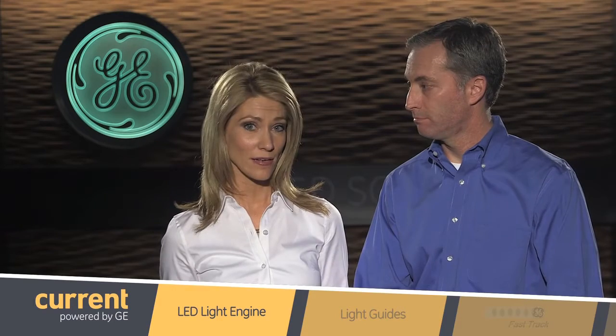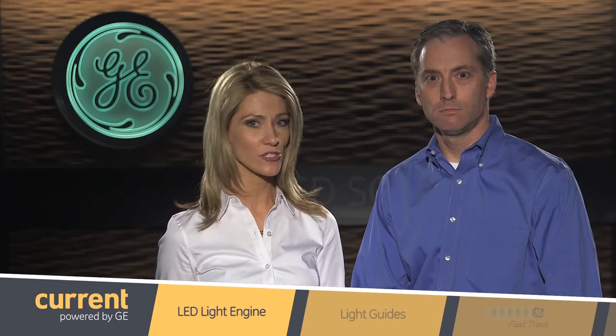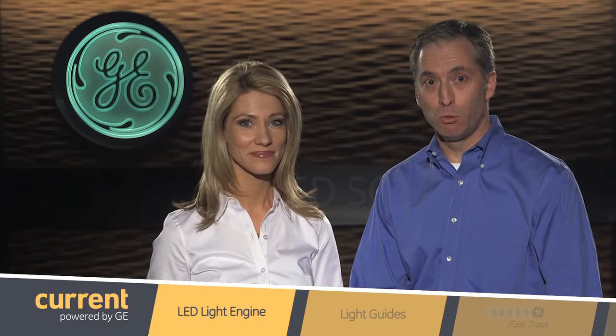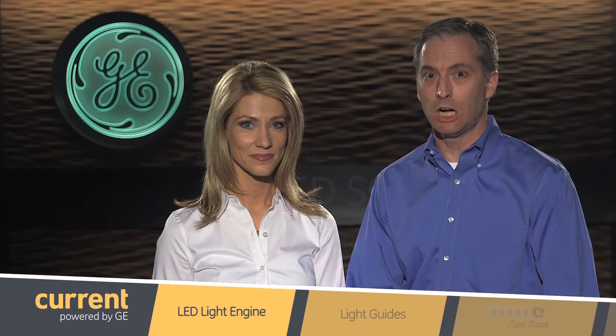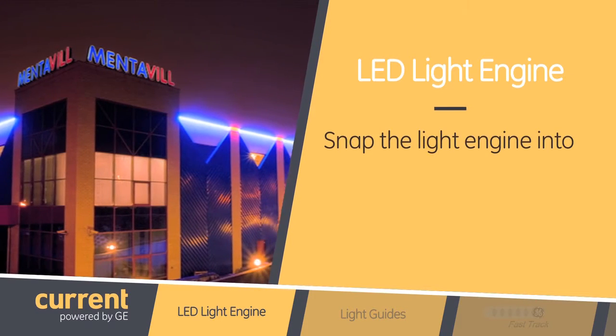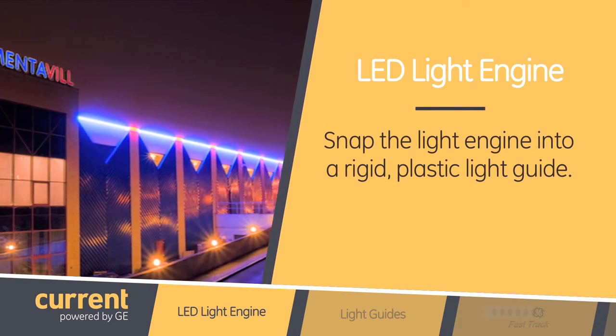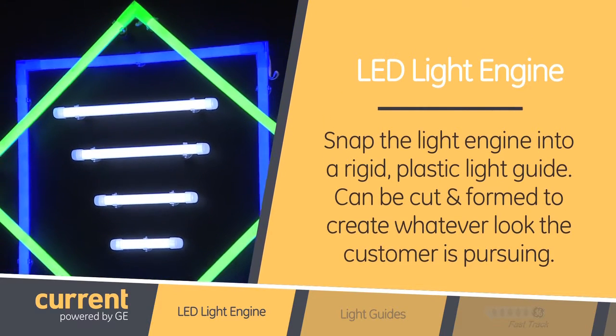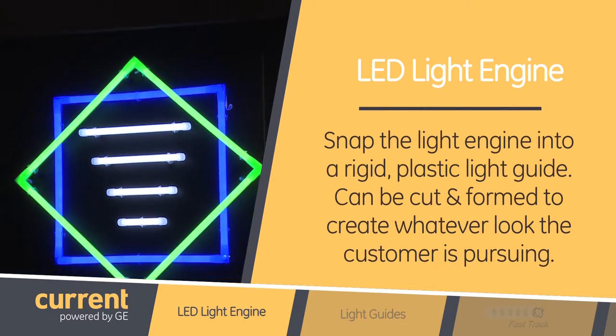It sounds like a great product. So how is it easier for the customer to use and install? The product is based on a flexible LED light engine that the customer can cut to size based on the application. Then the customer can snap the light engine into a rigid plastic light guide. This light guide can be cut and formed to create whatever look the customer is pursuing.